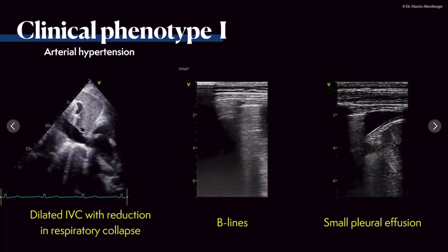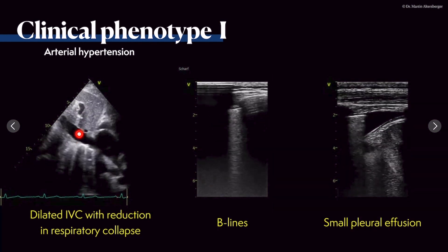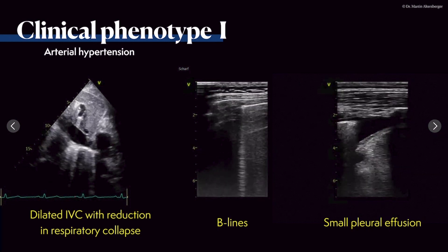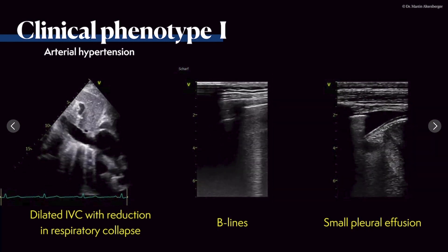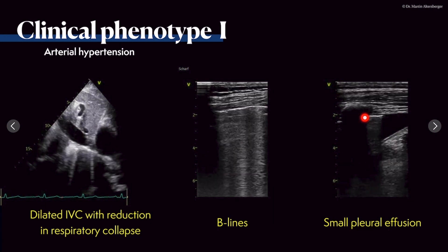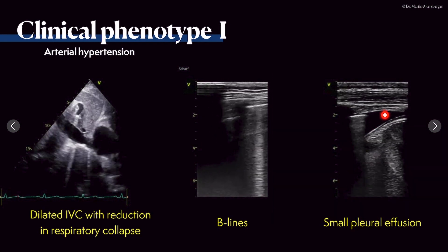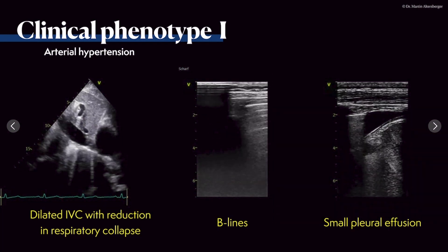The IVC is dilated with reduced collapsibility on inhalation. Lung scanning reveals B-lines indicating pulmonary congestion, and there is a small pleural effusion visible as a black space in the pleural cavity.